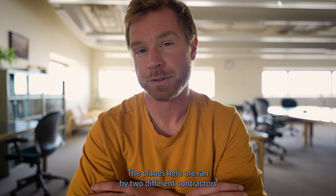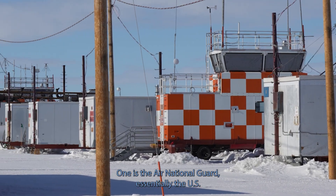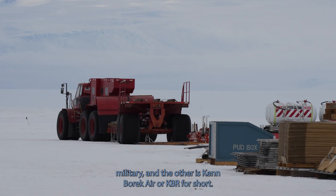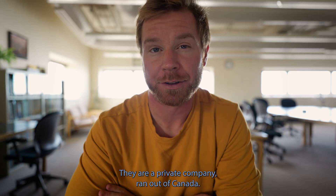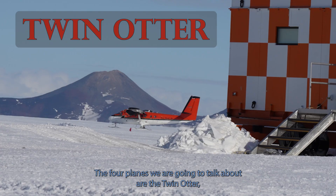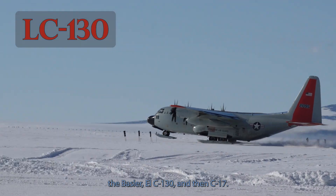The planes here are run by two different contractors. One is the Air National Guard — essentially the U.S. military — and the other is Ken Borek Air, or KBA for short. They are a private company run out of Canada. The four planes we are going to talk about are the Twin Otter, the Basler, the LC-130, and the C-17.